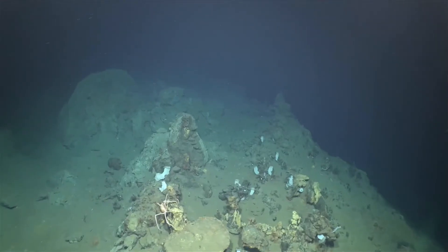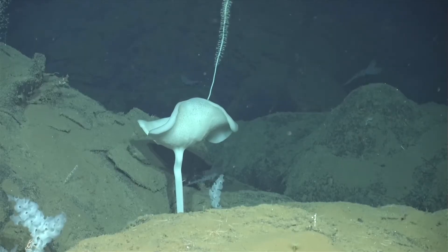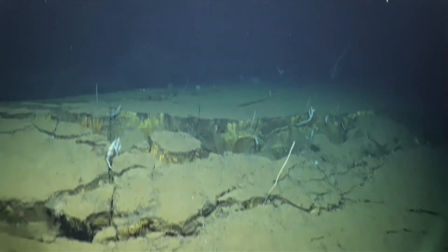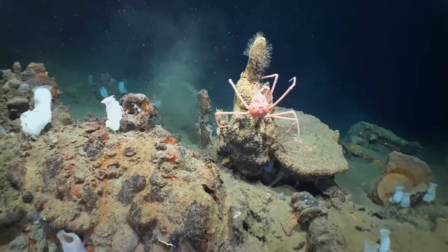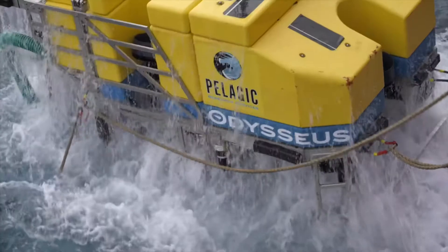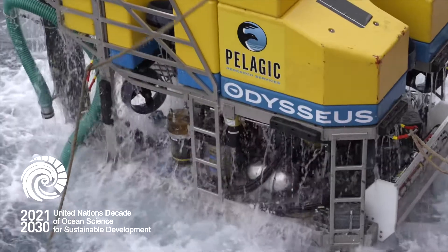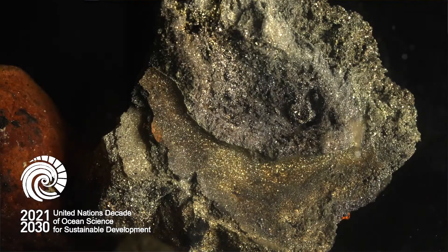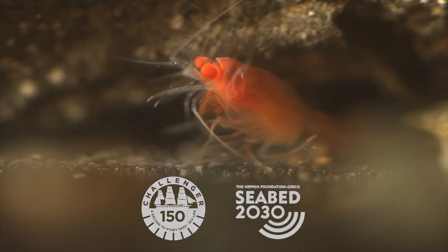We explored the seafloor of future conservation areas for chemosynthetic ecosystems home to endemic animals, including being the first to return to the West Valley hydrothermal vents 36 years after they were discovered. This science was a United Nations Ocean Decade endorsed activity and will contribute to our global understanding of the deep through the Challenger 150 and Seabed 2030 initiatives.